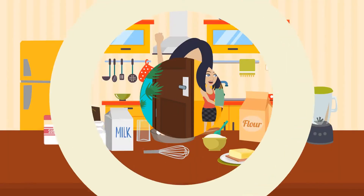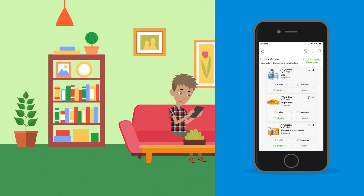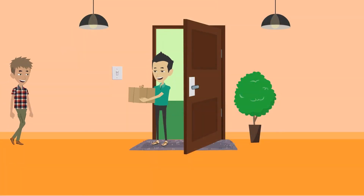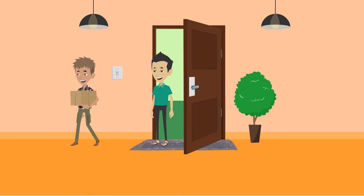Katie is overjoyed that her request is fulfilled and her project is able to get done on time. A nearby neighbor reaches out to Bobby about his listing. Bobby is delighted to see his good food go to a neighbor rather than a far-off landfill to rot.